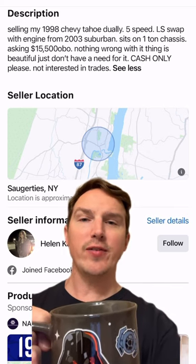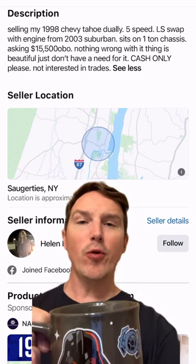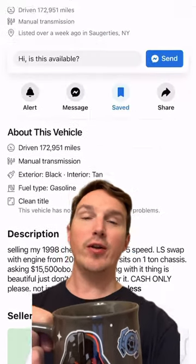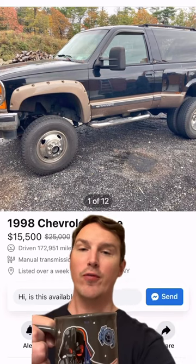Sits on a one-ton chassis, asking $15,000 or best offer. Nothing wrong with it — it's beautiful, I just don't have a need for it. Cash only, not interested in trades. Located in New York. 1998 Chevy Tahoe for $15,500.